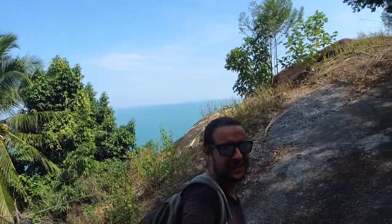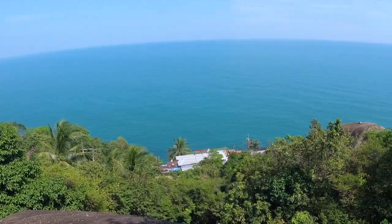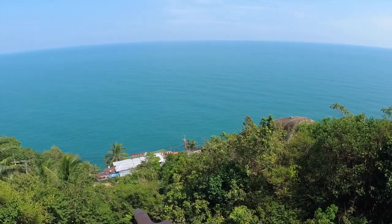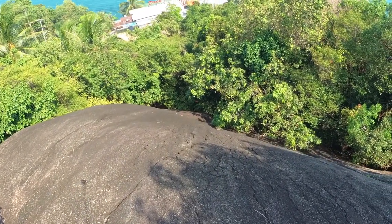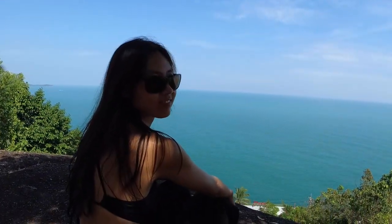We spotted Elephant Rock and the views from up here are incredible. Look at the color of the water — so wonderful. It was a really chill and nice spot. But it was time to go down, and Ekyung was really scared because the path is really, really steep.